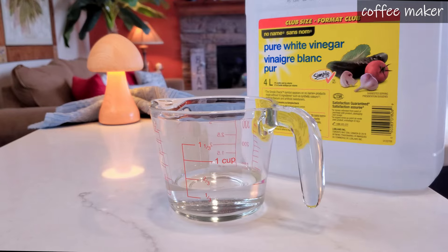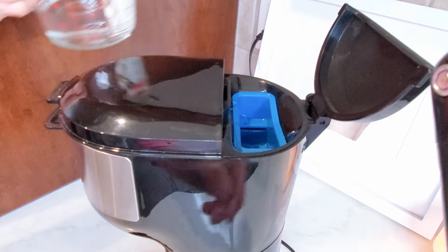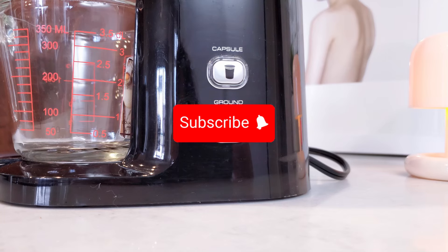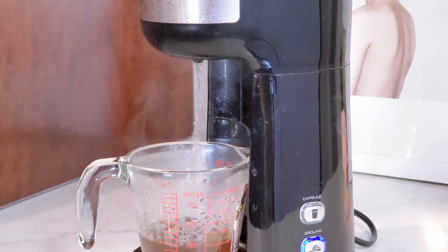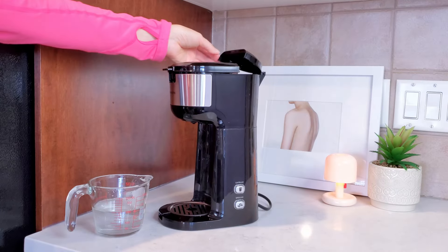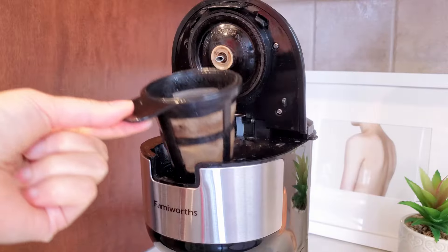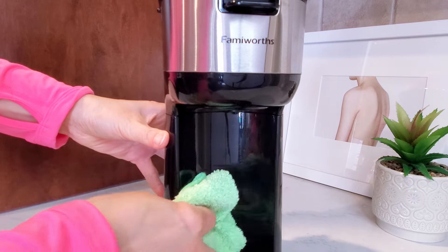As for the coffee maker, fill the water reservoir with equal parts water and vinegar. Run a brewing cycle without a coffee filter. Once the cycle is complete, discard the vinegar solution. Run a couple of cycles with just water to rinse out the vinegar. Wipe down the exterior of the coffee maker with a damp cloth.